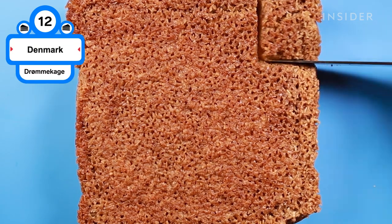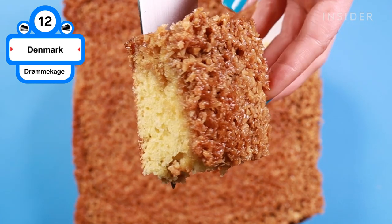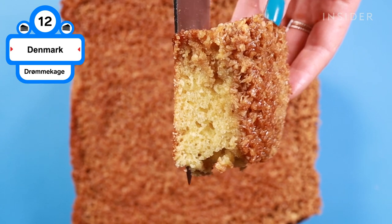Doi-Makay translates to dream cake, and this sweet and crunchy dessert lives up to that name. Rich, buttery cake is topped with caramelized coconut for a delicate slice perfect for any time of the day.